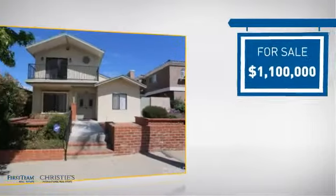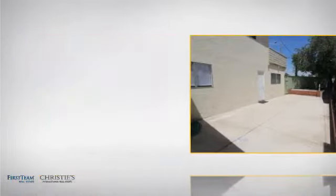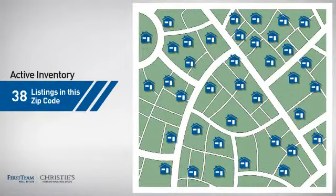Currently listed at 1.1 million dollars, it's been on the market since May. Wondering how it stacks up against the competition? There are now just under 40 homes on the market within this zip code.